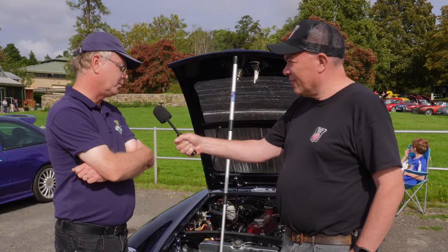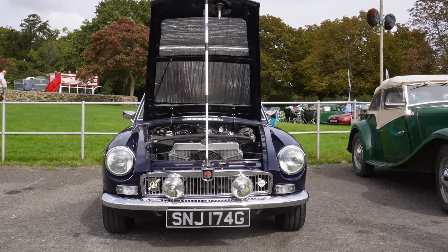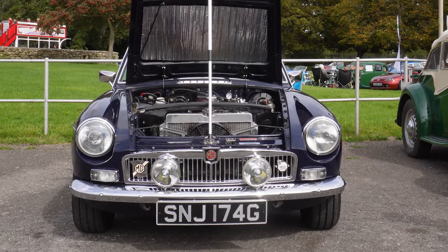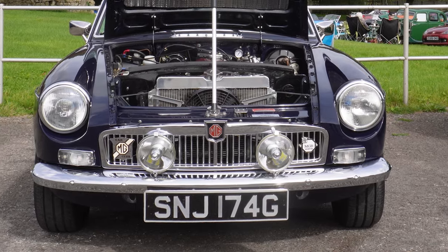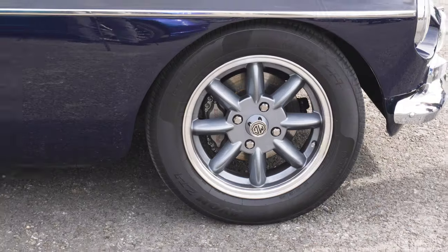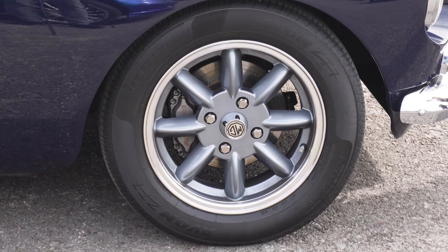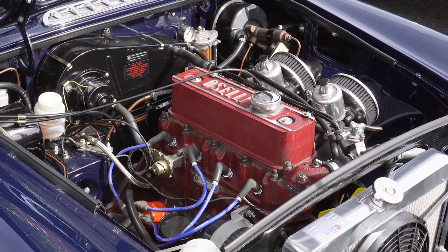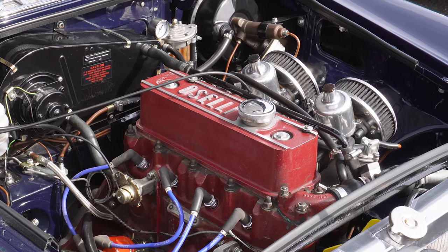From there it went into ownership with an engineer who worked with the Lotus Formula One team. Being into performance engineering, he was really into his upgrades, and a lot of what you see on the car now is of his making before I purchased it. It's got a lot of front-line equipment — front-line front suspension, rear five-link suspension, and an Aselli stage two engine, a 1950cc engine. A lot of upgrades which make it a very drivable car on modern roads.